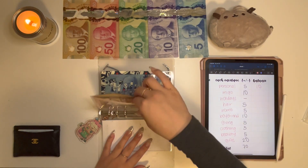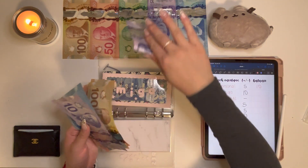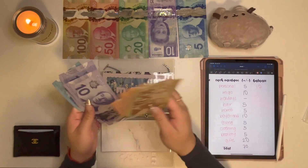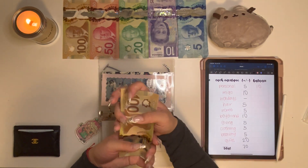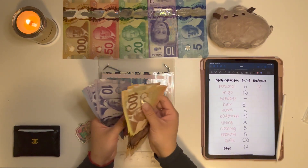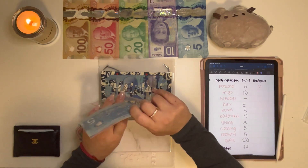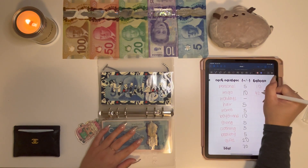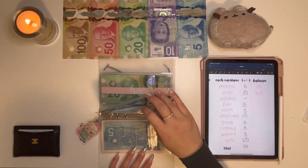Migo will be getting $10. He is almost out of the food that he eats. We tried a new brand this time but I don't think he liked it very much, so after he's done this bag we're going to go back to the old brand. So Migo now has $425. I don't think he'll need it this week, maybe next week or even the week after, but being prepared is always good.